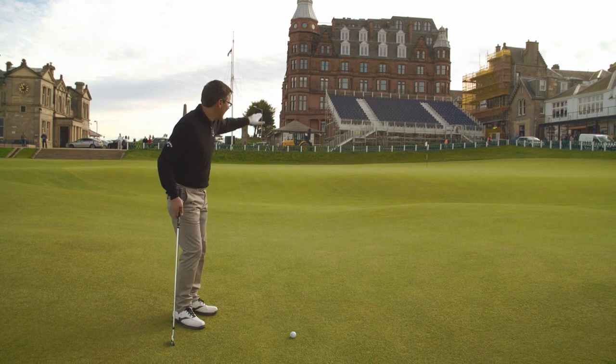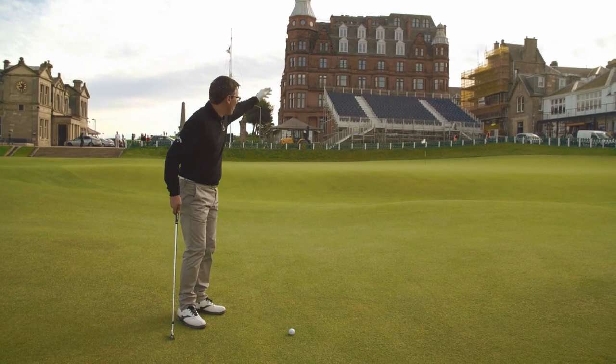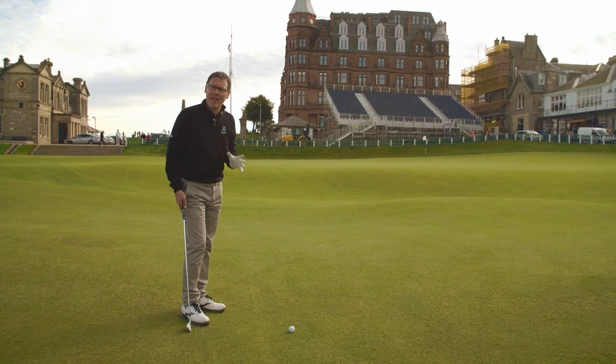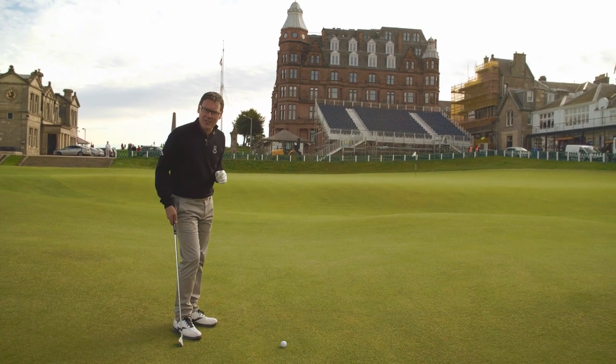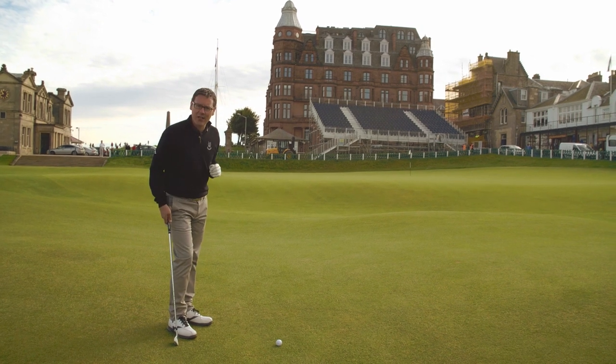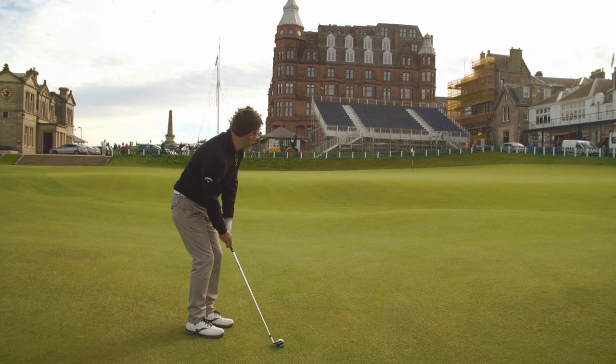Right in front of us here we've got the Valley of Sin. It's quite a steep step up to the green. I've got options — I can throw the ball over the valley up to the green, or I can play a low chip and run through the valley. That's the option I'm going to take because there are a few people around and there's a little bit of pressure on me, so I've got a five iron here.